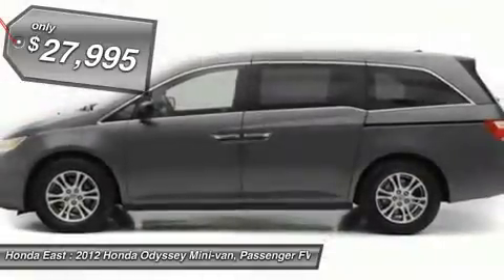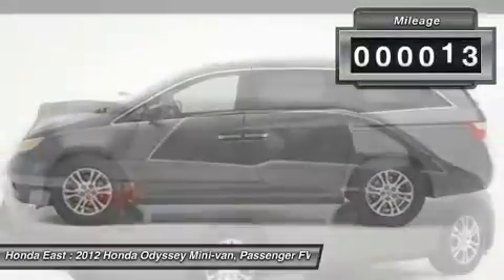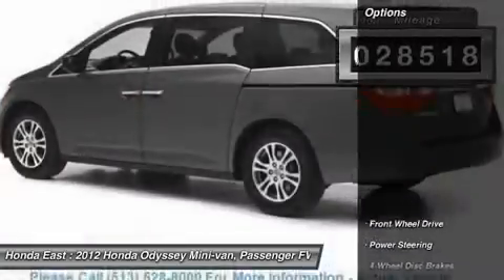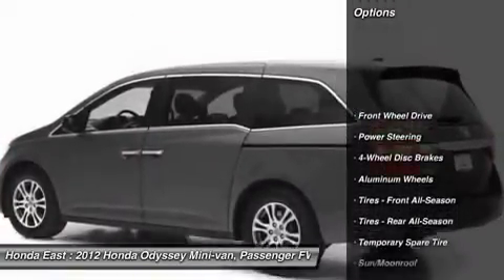One owner, heated leather, sunroof moonroof, power sliding doors, four wheel disc brakes, alloy wheels, automatic temperature control, electronic stability control.